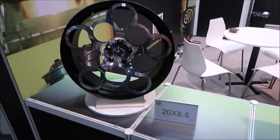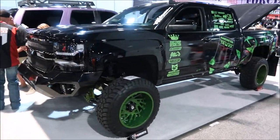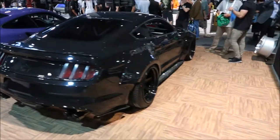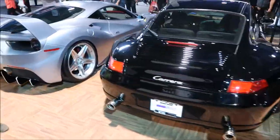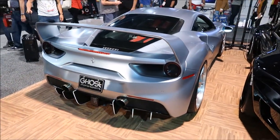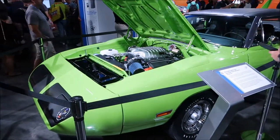Look at that — a little bit too large for us.